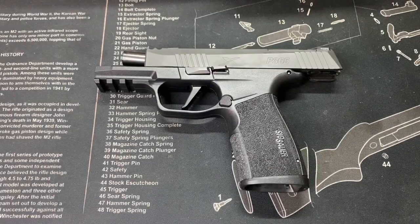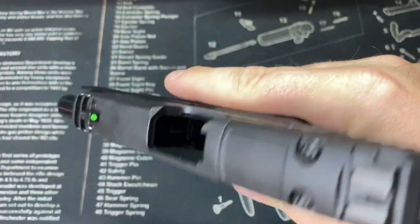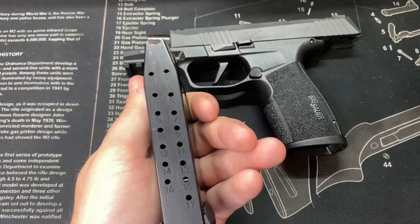Let's get into some specs so I can talk about why I think this is the pinnacle of everyday carry in today's market. First off, this is absolutely safe — nothing in the chamber, nothing in the magazine well. It does come with two 17-round magazines.